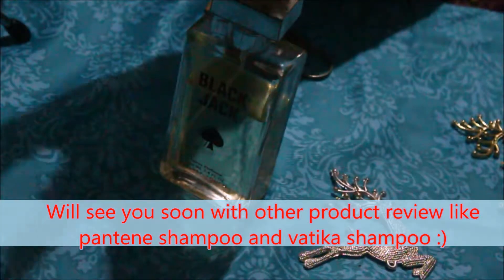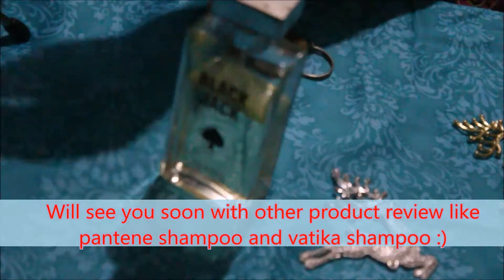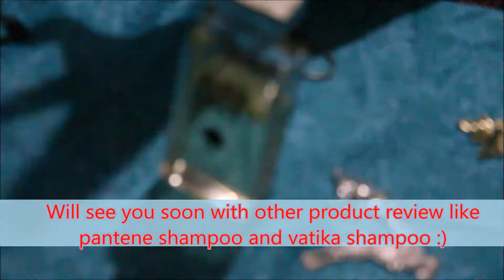You can use this in summer — if you are sweating a lot in summer, you can use this perfume. So yeah, anyways, I will catch you soon in my next video. Thank you so much for watching, take care and bye bye.